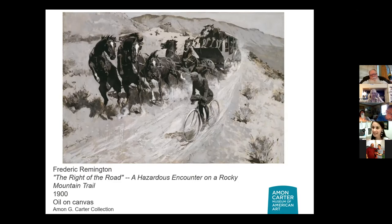We're going to start with this — it's a painting, Oil on Canvas, by Frederick Remington, entitled 'The Right of the Road: A Hazardous Encounter on a Rocky Mountain Trail.' Does this look like a painting to you? Yes. You'll notice brush strokes on the back of the horse, the long strokes on the trail, even some strokes on the side of the mountain. This is a rather large painting — 40 inches by 27 inches — so it's deceiving on screen.